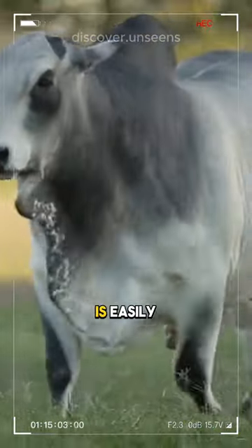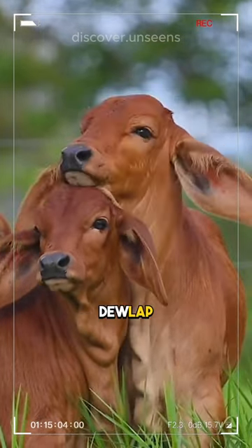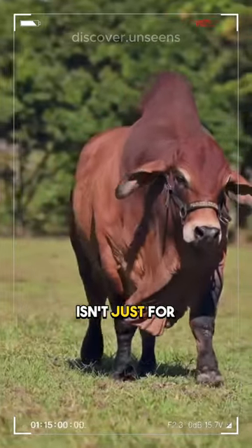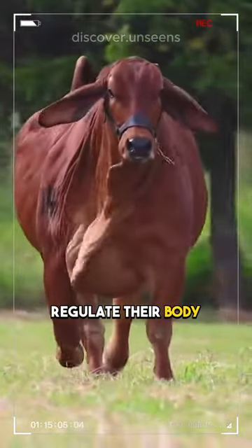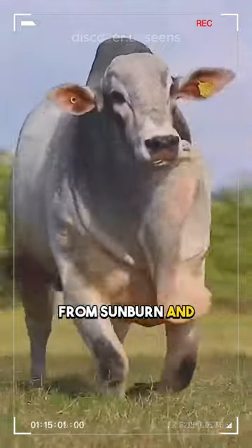The Brahmin cattle is easily recognizable by its large hump, hanging skin under the neck known as a dewlap, and loose, floppy ears. This unique appearance isn't just for show — it's a result of their adaptation to harsh environments. The dewlap is thought to help the cows regulate their body temperature, and it also helps to protect the cows from sunburn and insects.